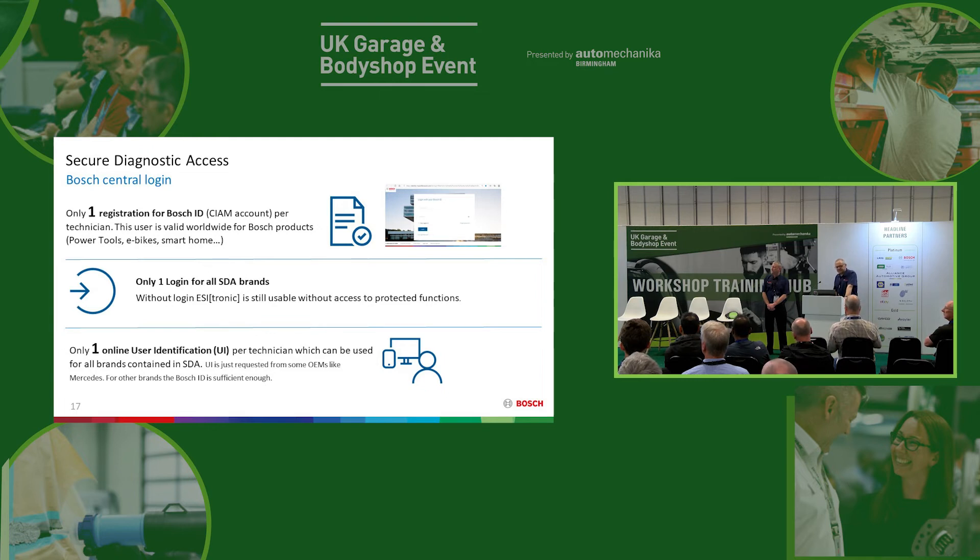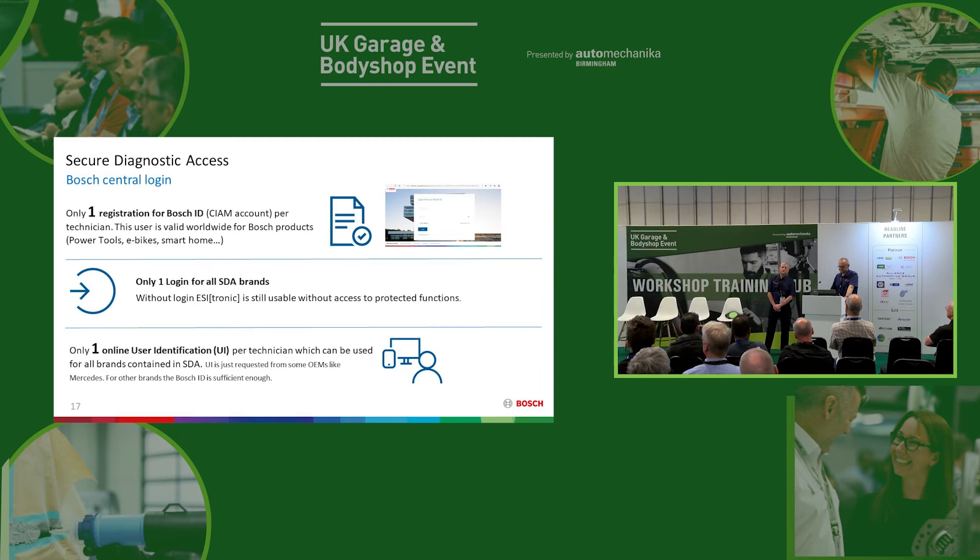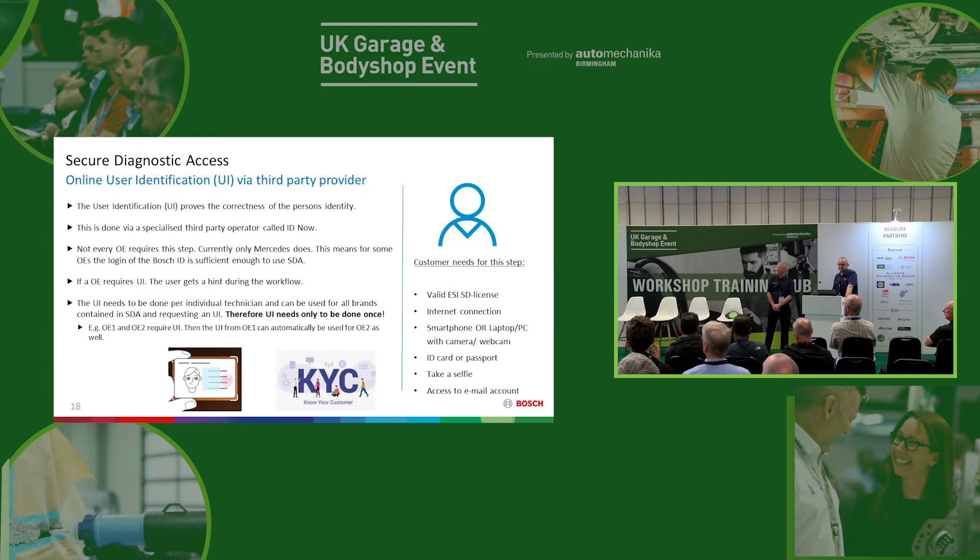For the single access point, you need the Bosch ID. Each technician in the workshop will need a Bosch ID — that ties back to traceability. Sometimes you may need a third-party user identification. There's no extra cost for the Bosch ID, and so far across Europe 16,000 users have registered for Bosch SDA. This third-party user identification involves an app you can download on your phone called ID Now, where you take your picture and provide your identification — similar to renting an e-scooter, you take a selfie and a picture of your driving licence. Again, this is all about traceability and security.